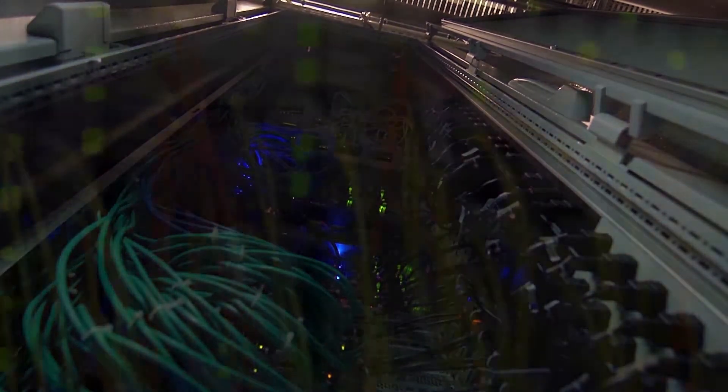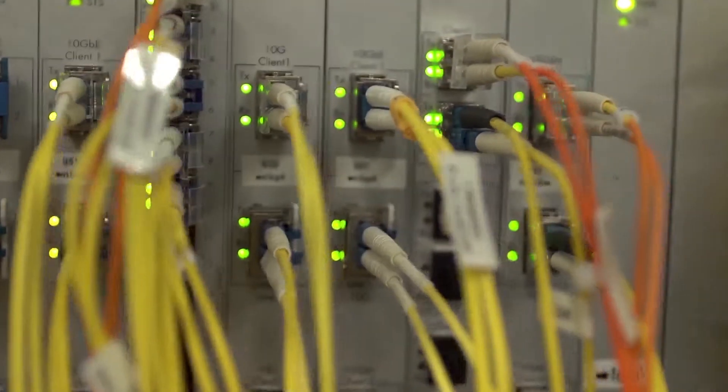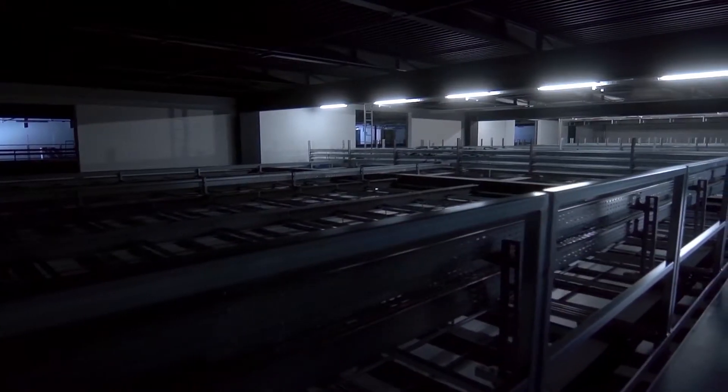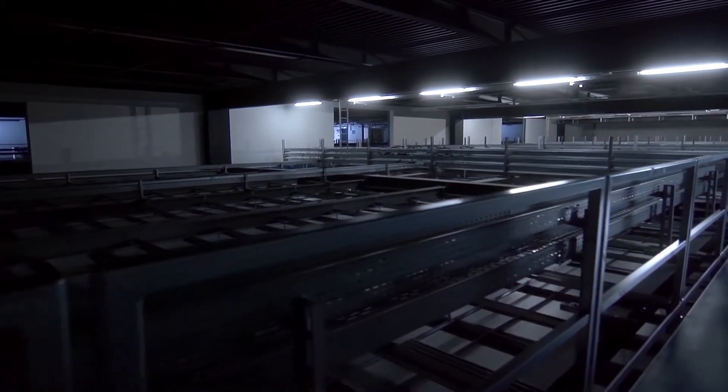At Norris Network data centers, our customers operate their own business-critical processes on IT systems. This constant availability is crucial. The systems must run day and night. If you've got a megawatt data center with huge amounts of IT space, a precision detection of fire sources is crucial. At the same time, high air flow velocity poses a real challenge.